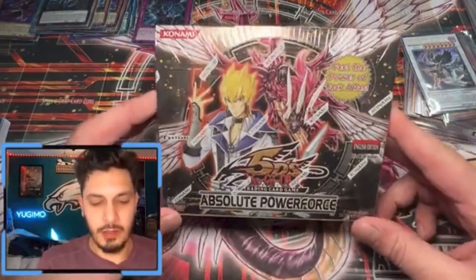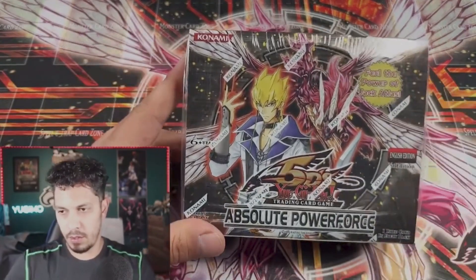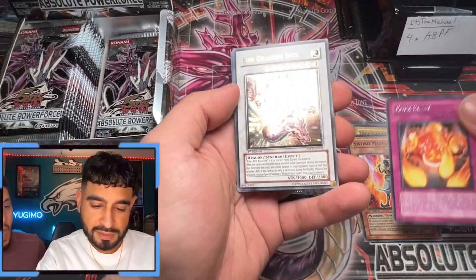I messed up. Let me explain. Over the past year and a bit, we've been opening up first edition Absolute Power Force booster boxes live here on the channel in booster box breaks, where some of you guys will buy packs for me to open on live stream and I will send you the pulls.